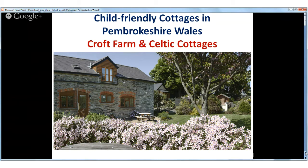If you're looking for child friendly cottages in Pembrokeshire, Wales to enjoy a relaxing self-catering holiday with your family, we would love to welcome you to Croft Farm and Celtic Cottages. We understand that the secret to an enjoyable family holiday is to make sure that the children have fun, so that you the parents can relax and unwind too, and we've gone to great lengths to take the stress out of holidays for young families.